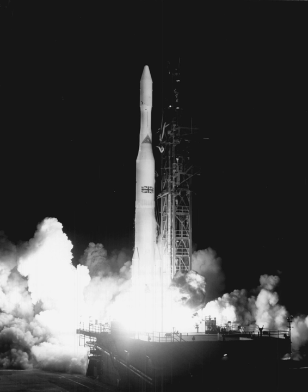Delta B launched Relay 1 on 13 December 1962, NASA's second communications satellite and first active communications satellite. On 13 February 1963, Syncum-1 was launched using a Thiokol Star 13B solid rocket as an apogee kick motor. On July 26, 1963, Syncum-2 was launched into geosynchronous orbit, but inclined 33 degrees due to the limited performance of the Delta.